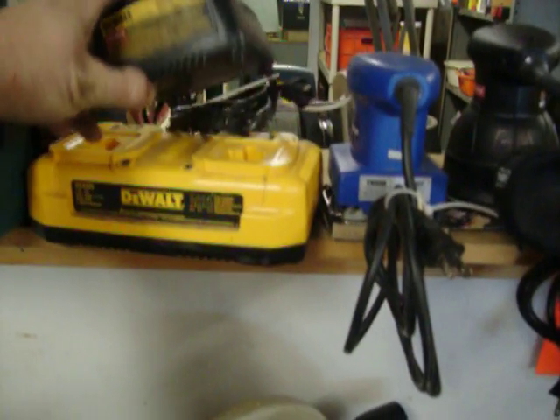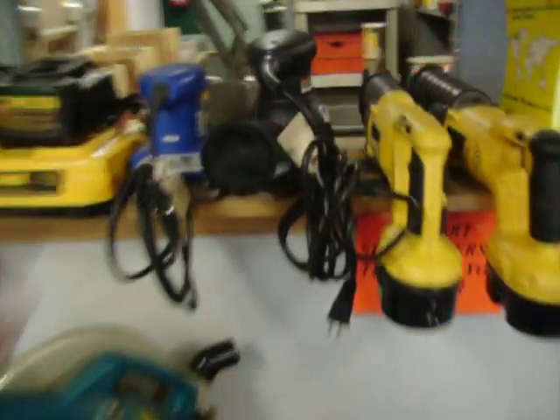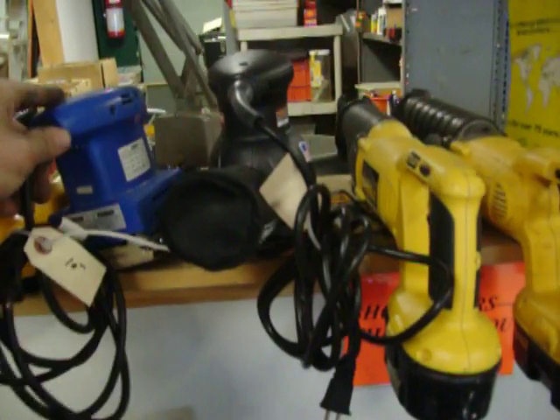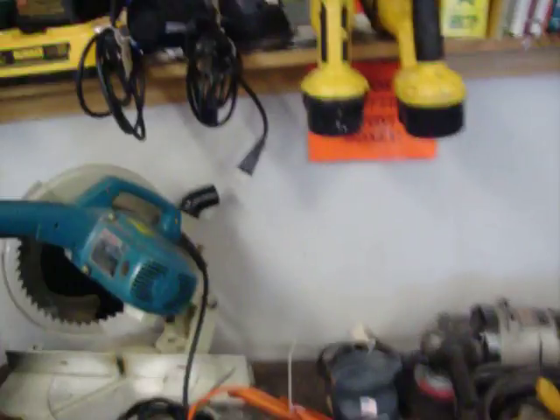DeWalt chargers — this one's $17, the double charger is $40. We have a couple of sanders: the AC Delco palm sander at $10, and a random orbital sander at $20. Of course, we always have some routers laying around, a Roto-zip, some planers. This is a DeWalt skill saw with an electric brake on it — price on that one is $77.50.